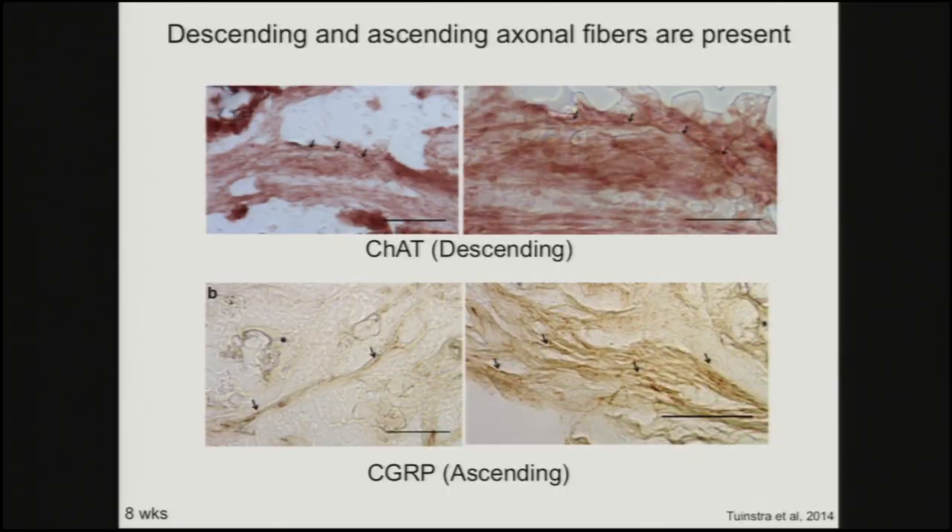We wanted to study what type of axons are in there. I showed data suggesting they're coming from rostral and from caudal. Looking at different staining for descending and ascending fibers, we're seeing both types of fibers within the bridge, which is obviously a positive sign. And this is a point where we started looking at ways of making bridges differently, thinking that if seven channels has axons in there, wouldn't 20 channels do better in terms of getting more axons in there?